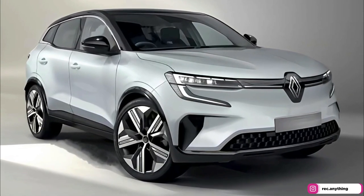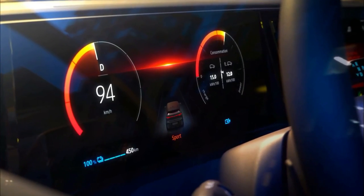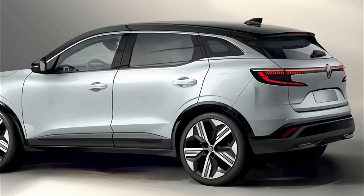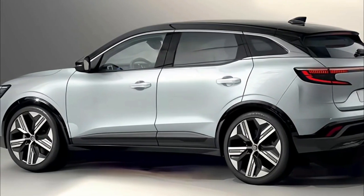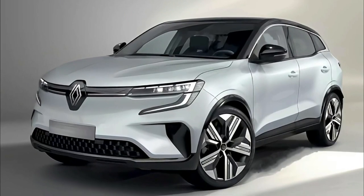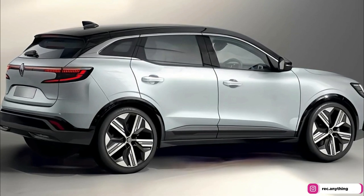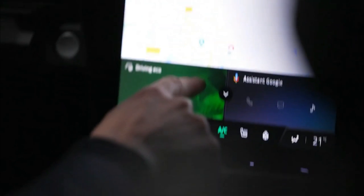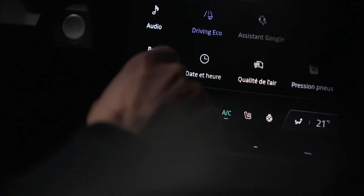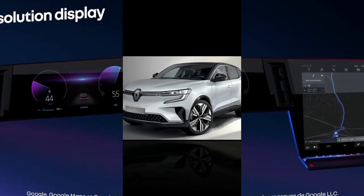The 2023 Renault Austral has been teased again, this time with a camouflaged prototype being shown undergoing testing. Renault has confirmed the Austral will only be offered with electrified powertrains, though there's no word yet on whether Australian buyers will get their hands on the new model, which is set to replace the Kadjar in overseas markets when it launches later this year.